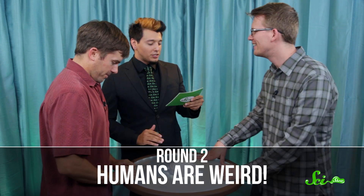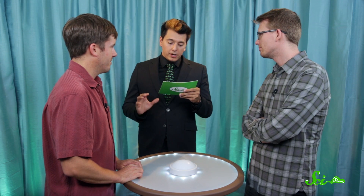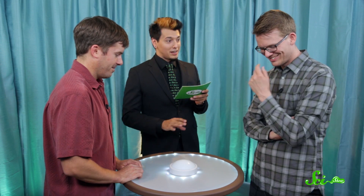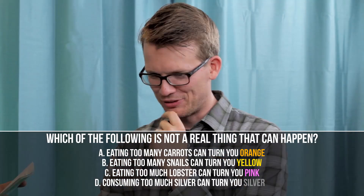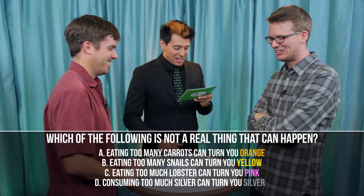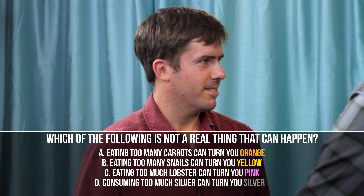Round two is three questions about how humans are weird. Things that you eat can change you — in some cases, quite literally. You might know that flamingos get their pink hue by eating foods rich in substances called carotenoids. There are at least three ways that humans can change the color of their skin by eating things. Which of the following is not a real thing that can happen? Eating too many carrots can turn you orange — that's the reason they're called carotenoids. Eating too many snails can turn you yellow. Eating too much lobster can turn you pink. Or consuming too much silver can turn you silvery. I'm going with the lobster. You are correct.